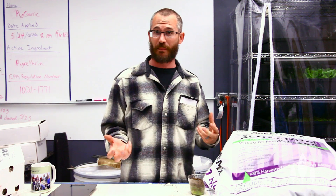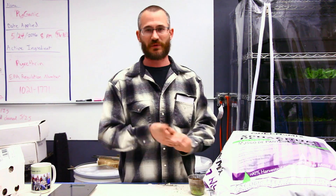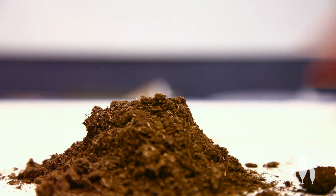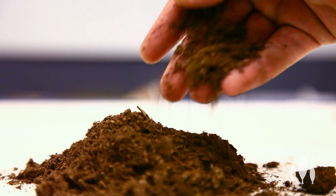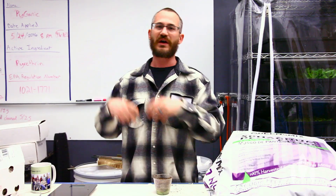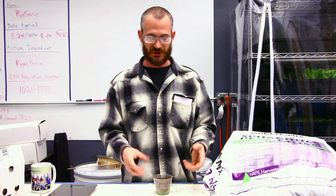By and large, coco coir is becoming a great alternative to peat moss. There are also a lot of alternative products on the market — wood pulp and paper pulp products that are renewable, sustainable, and seem to work pretty well. When using peat moss in a system, it's not appropriate for all hydroponic systems. Most of the time people mix it with perlite, vermiculite, maybe a little coco coir to make the right mix for germination or transplant mixes with different properties for different plants and root conditions.